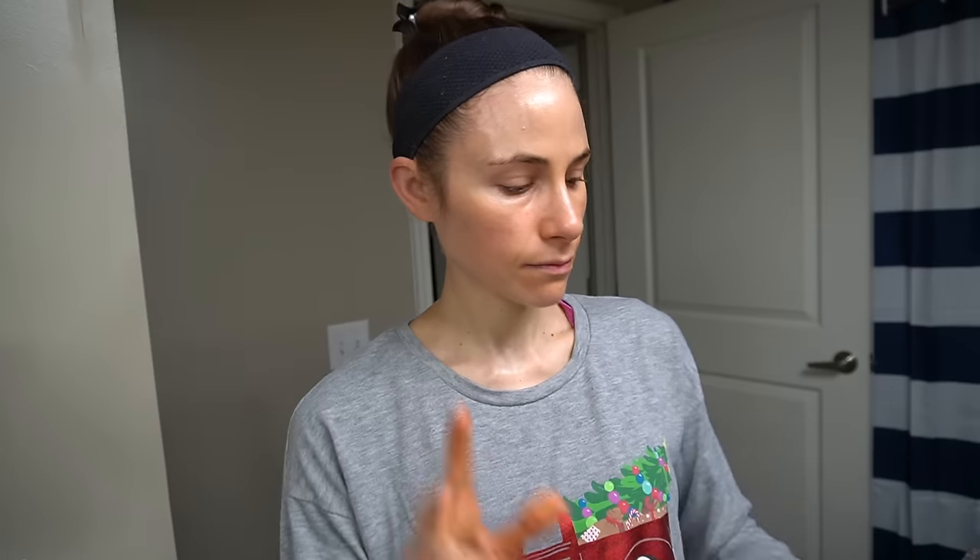Before I got on here and chatted with you guys, I brushed my teeth — I used a little battery operated toothbrush. I'm telling you that because I never show myself brushing my teeth in the morning, but I just want to let you know that I do, so you don't think 'ew.' Yes, I do brush my teeth in the morning, I just don't like to film that.